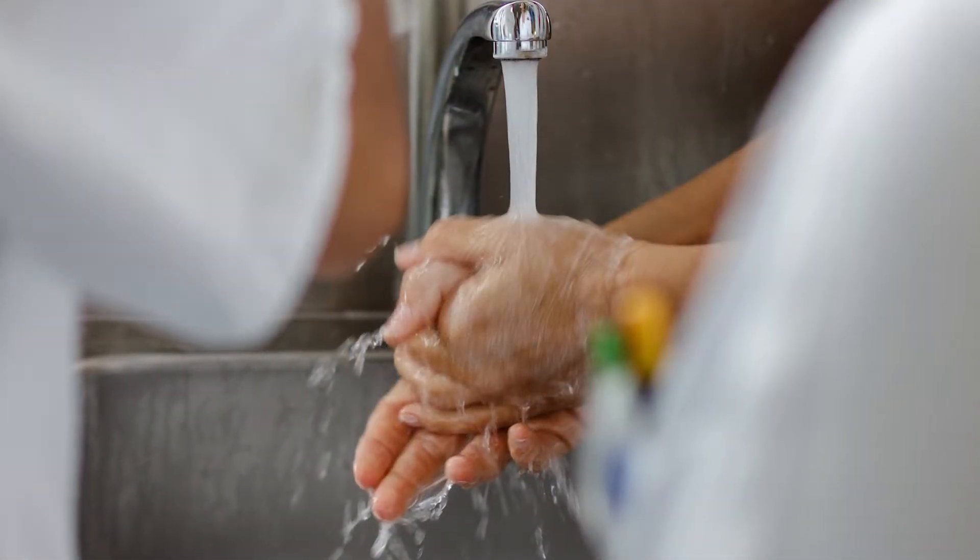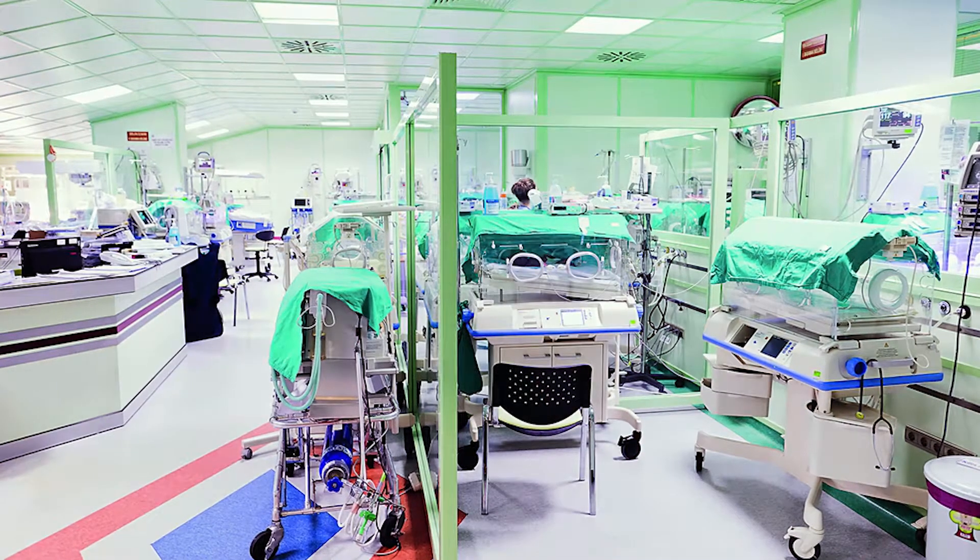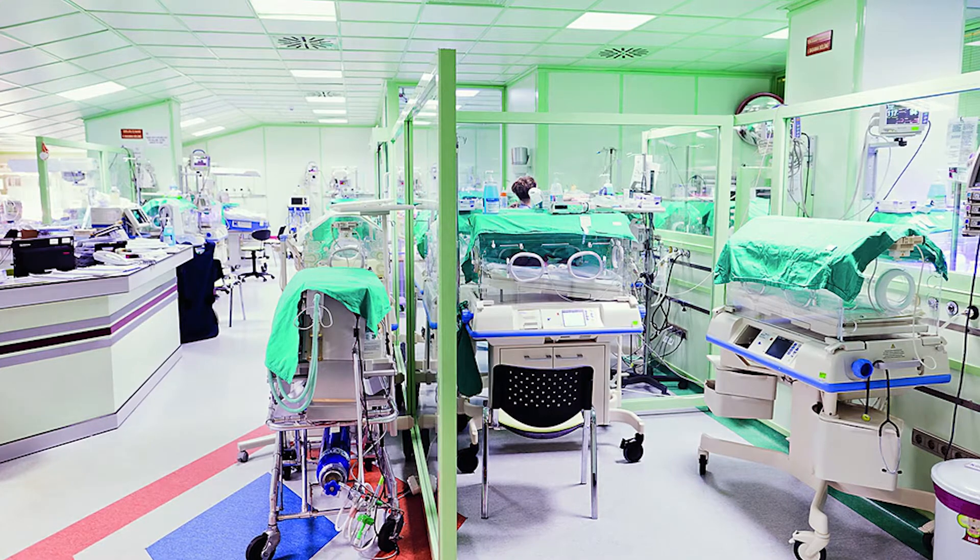Infection control begins with modern approaches to the design of nurseries and NICUs. Function follows form, and modern architecture incorporates NICU design that minimizes the spread of infection, including attention to space, room ventilation, and placement of sinks and hand sanitizers, among other factors. NICU designs should be evaluated for ease of cleaning and include surfaces that minimize the possibility of bacterial spread.